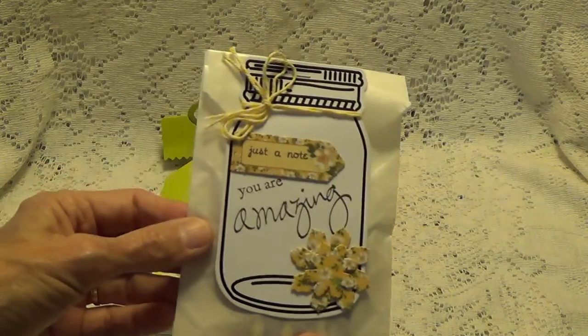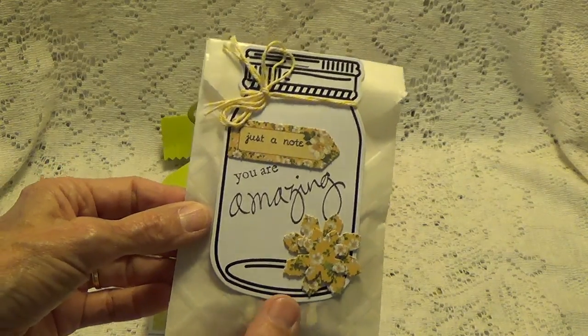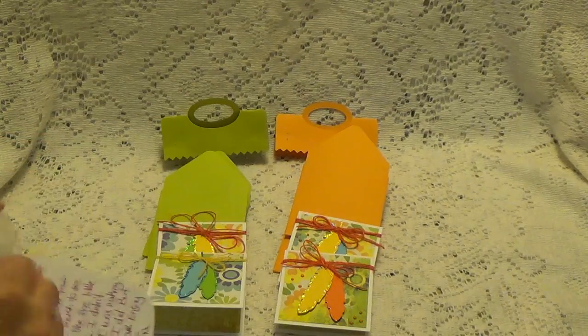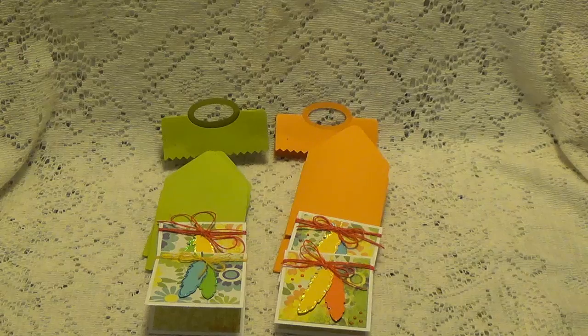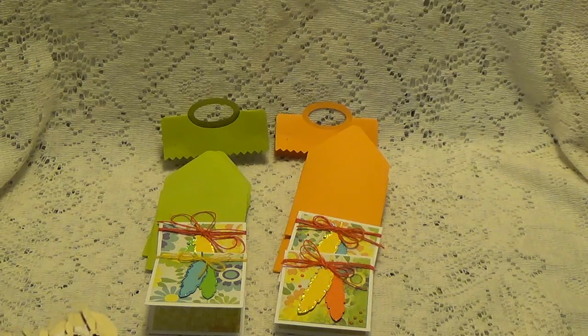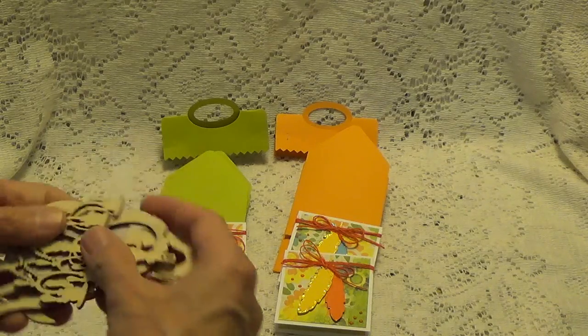And she sent me a little bag of goodies. Let's take a look and see what those are — she has a little note for me here. She said she knew she was making these note cards, and then I guess she saw my video and then she knew why she was making them.